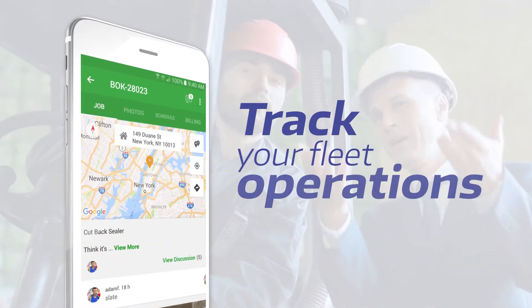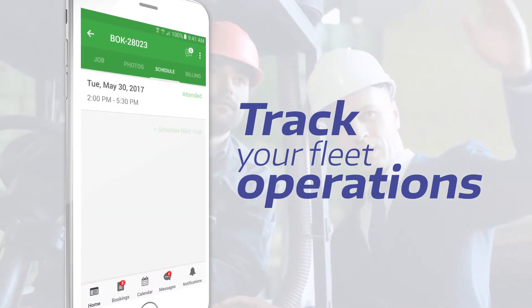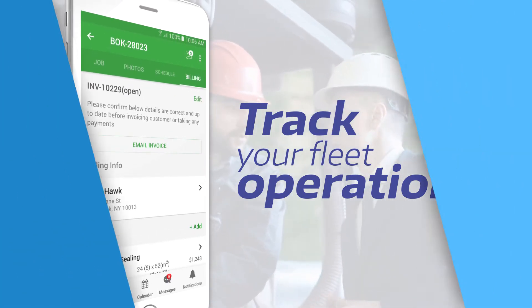Stay updated on the locations of your mobile workers and assign jobs based on skills and distance. Optimize driving times by automatically matching the closest, best suited person for the job.